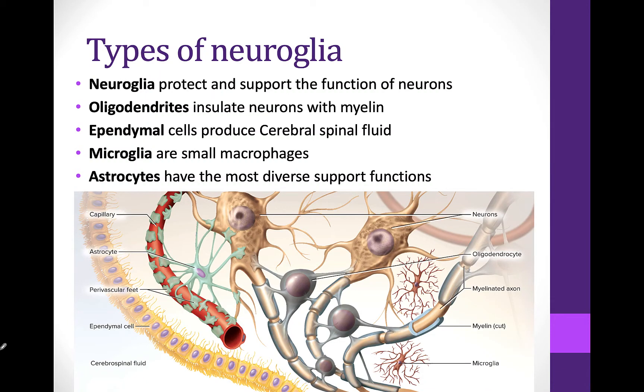When we studied nervous tissue, we saw that there were nerve cells, but there also are glial cells. These are not the actual neurons, but they're there to help support the neurons, and they're just as important. So here we're going to look at the neuroglia. These are the supportive cells.